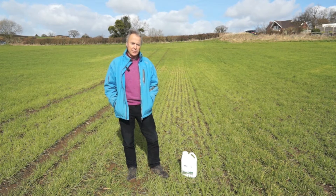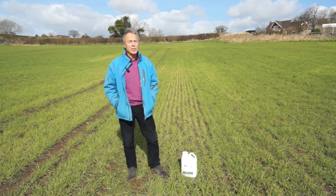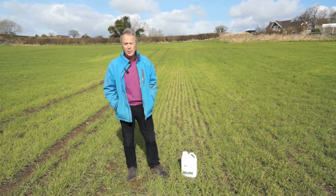The worst situations for manganese deficiency to develop would be on the lighter soils, soils with high pH, maybe cool wet soils, and those soils that have a high organic content.